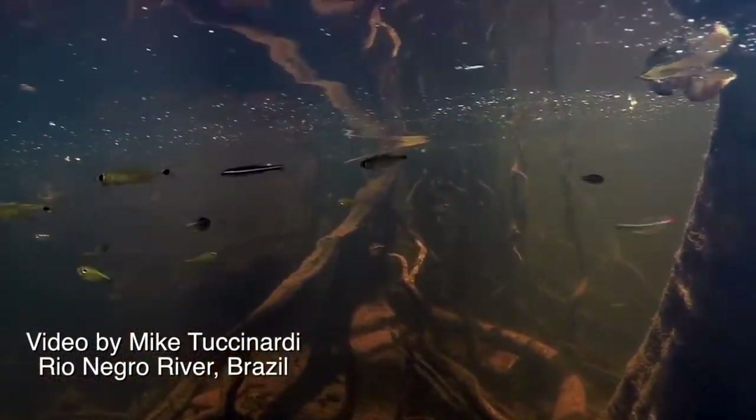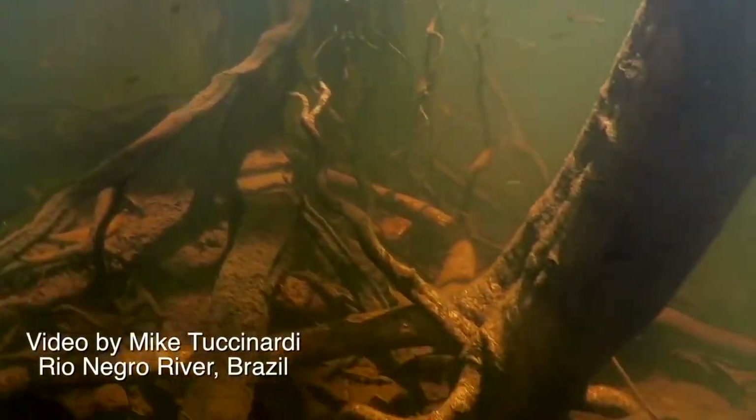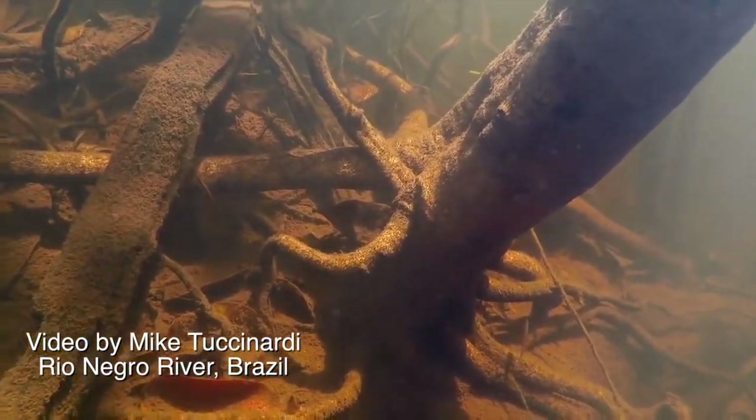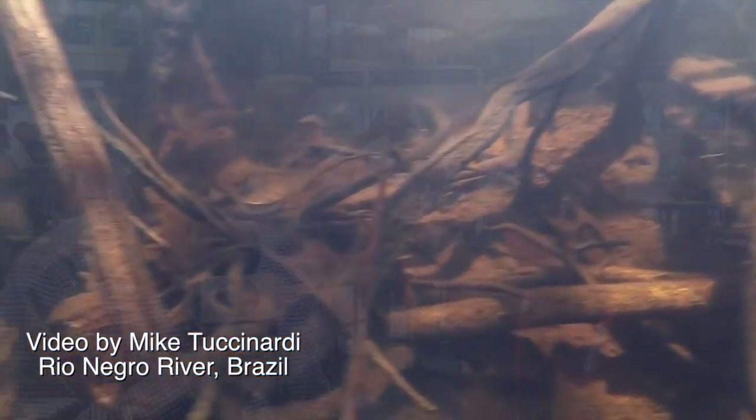Mike is the guy that was snorkeling down in the Rio Negro River, which was fun, right? It was incredible, absolutely — it was an unbelievable experience. So we saw Mike's video and I said, okay, I've got to do this. I've got to set up an aquarium and I saw some pictures of his.